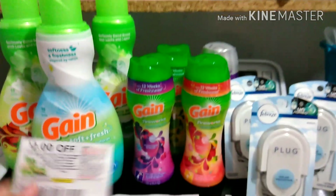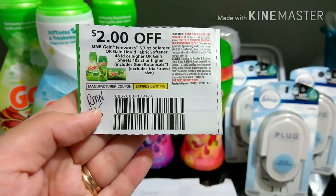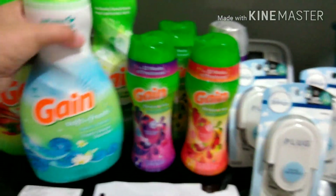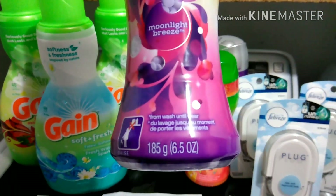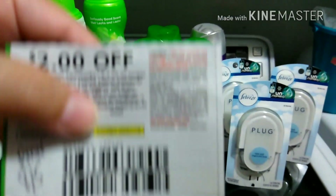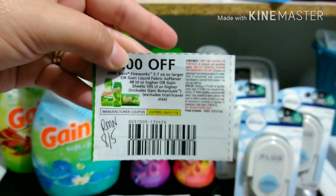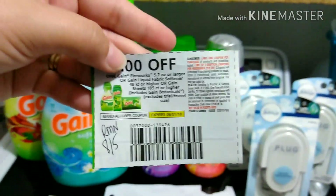Then I handed them five of the $2 off Gain Fireworks coupons — 5.7 ounces or larger — and the Gain liquid fabric softener, 48 loads or larger. The softener is 48 loads and the fireworks are 6.5 ounces. This coupon states you can only use 2 identical coupons per household per day, but if your store allows it, they'll let you use up to 5. My store allows it, so I was able to use all 5.